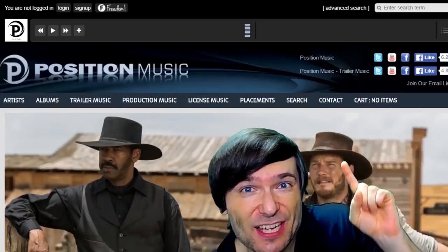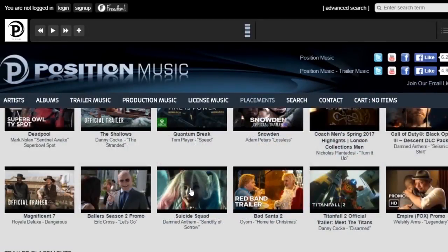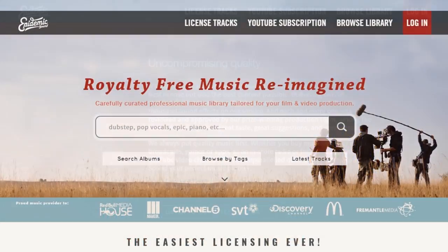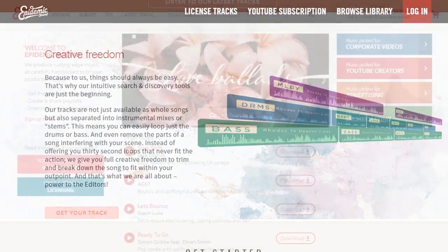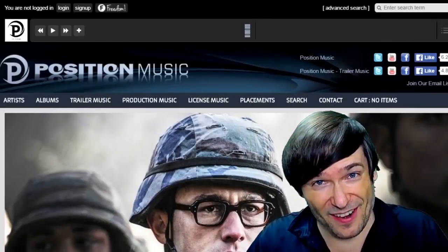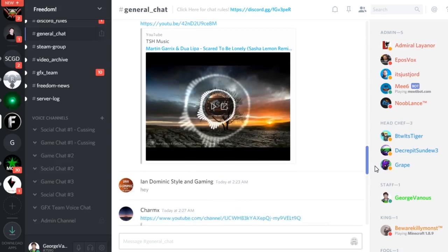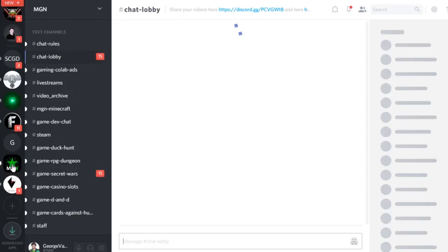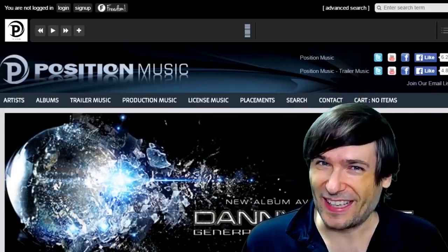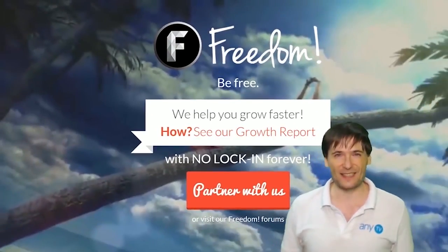Click that eye to partner with Freedom and join the Freedom Family so we can all grow together. You get many perks like position music, epidemic sound, a lot of other access to royalty-free videos, sponsorships, and many things to help you grow. Just click the links down there in the description below to get involved in our community, our forums, our Discord chat servers, meet our graphics team, meet our community team. What are you waiting for? Get started.